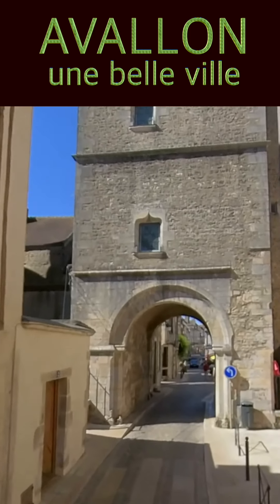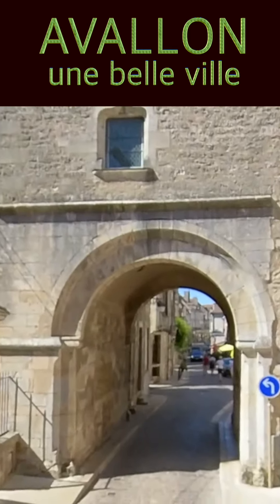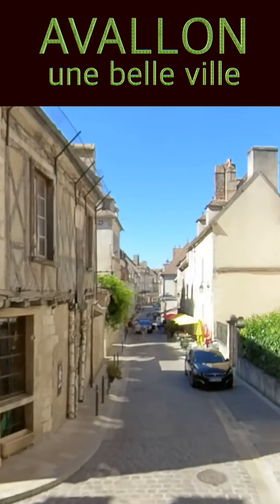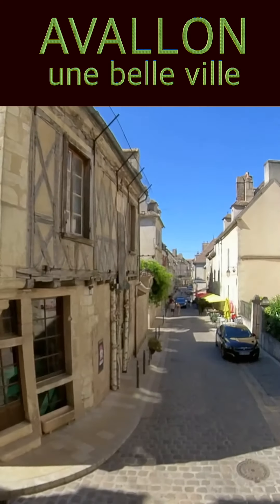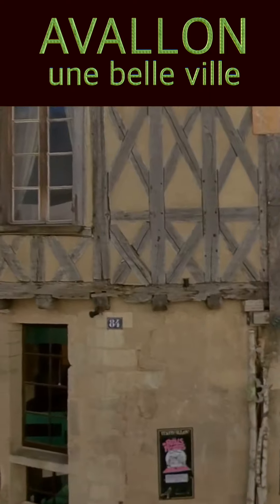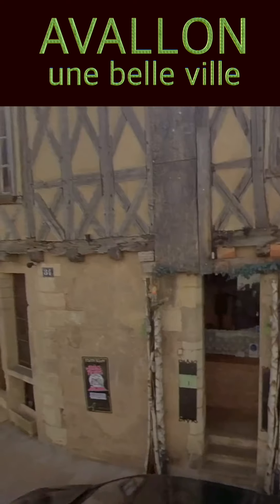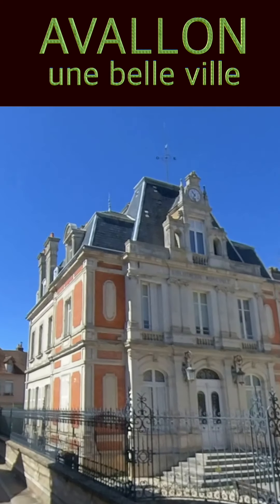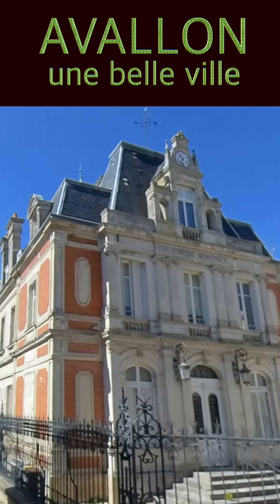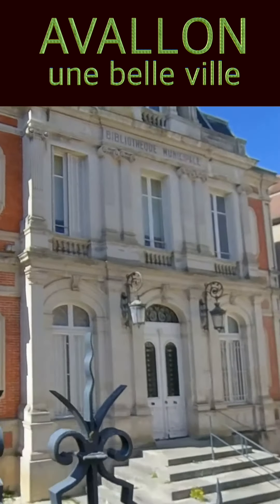Nous allons passer sous la tour de l'horloge, avec la perspective d'une rue commerçante et semi-piétonnière qui conduit jusqu'à la place Gauvan. Ce bâtiment était une ancienne halle aux grains et a appartenu à la caisse d'épargne locale en 1889. Elle est maintenant devenue la bibliothèque municipale.